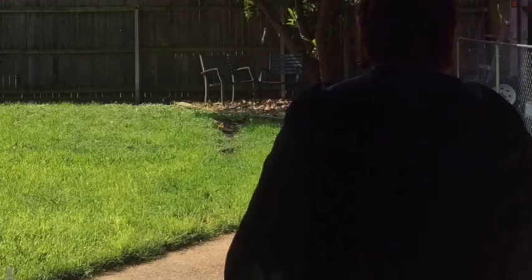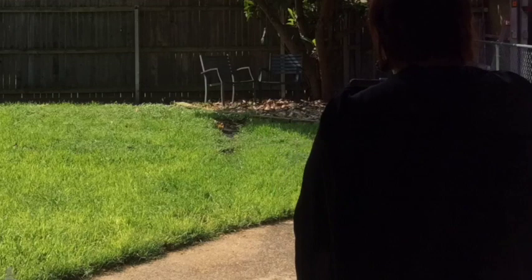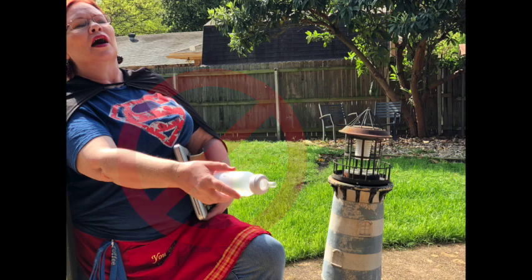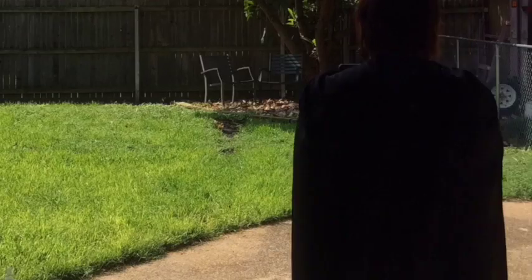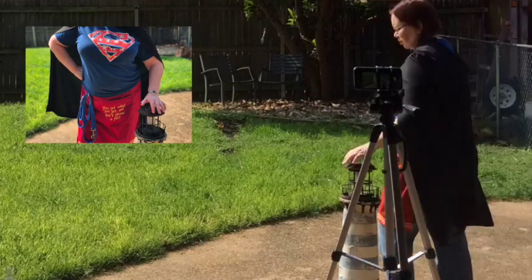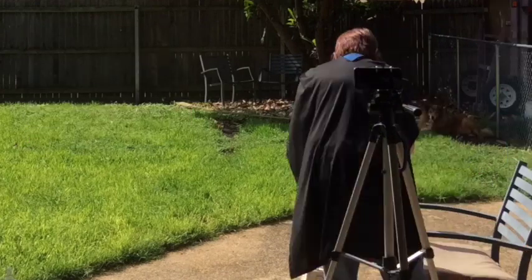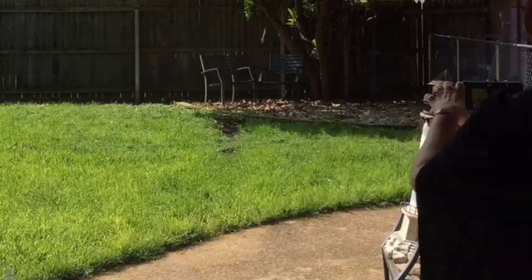Then I started experimenting with my frame to make sure that my body was in the right place. I needed to make the lighthouse taller so I put it on a chair and moved the camera back. In portrait mode on my iPhone, I needed to be around 8 feet away.